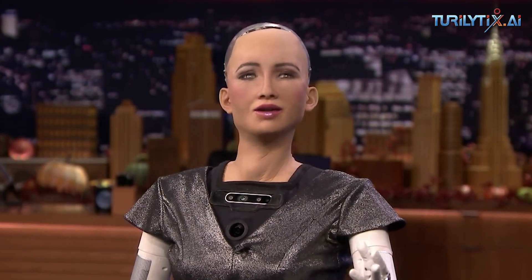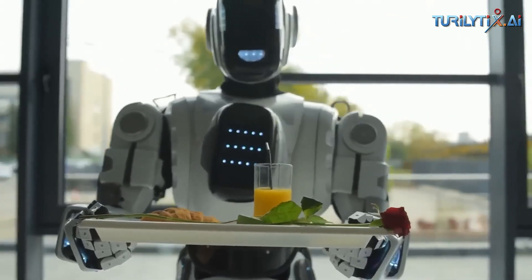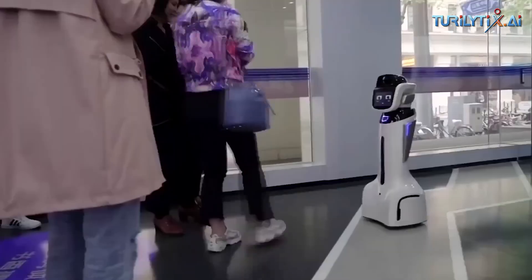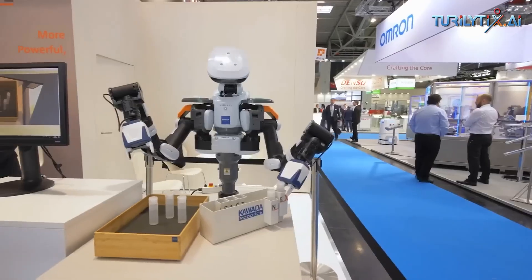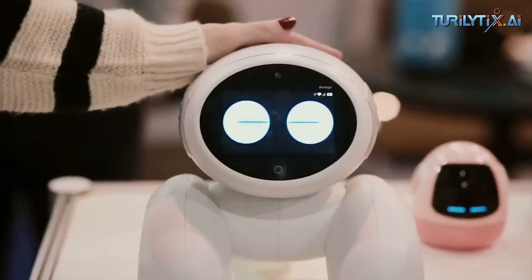Determining speech sentiment, humanoid robots perform human-like interactions between people and computers. With every interaction, the robot will capture dialogue, process it, respond, and learn in anticipation of the next interaction.